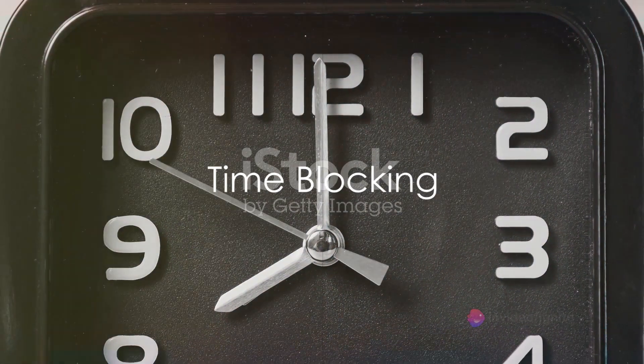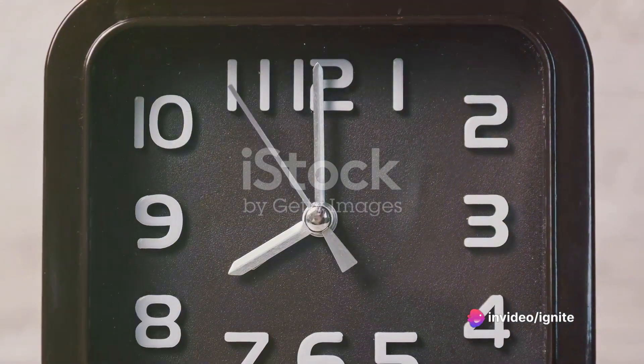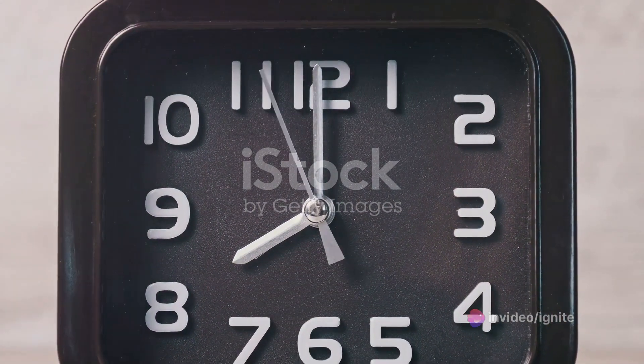Next, try time blocking. Use time blocking to allocate specific time slots for different tasks. Stick to these time blocks religiously to prevent distractions.